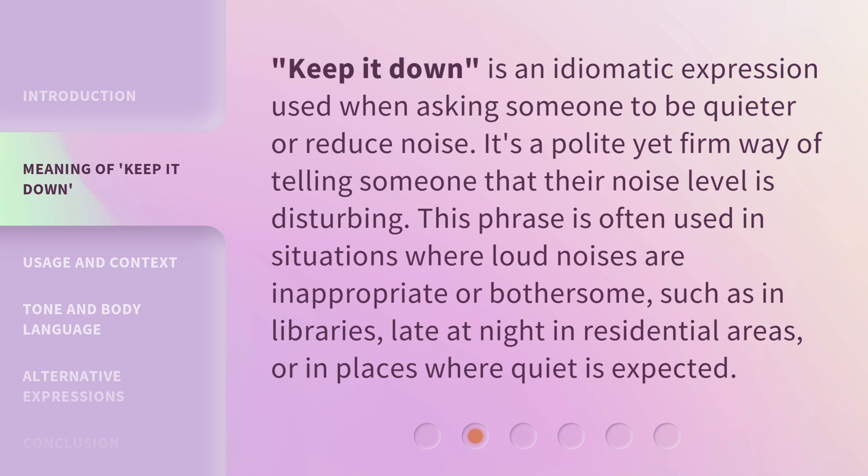'Keep it down' is an idiomatic expression used when asking someone to be quieter or reduce noise. It's a polite yet firm way of telling someone that their noise level is disturbing. This phrase is often used in situations where loud noises are inappropriate or bothersome, such as in libraries, late at night in residential areas, or in places where quiet is expected.